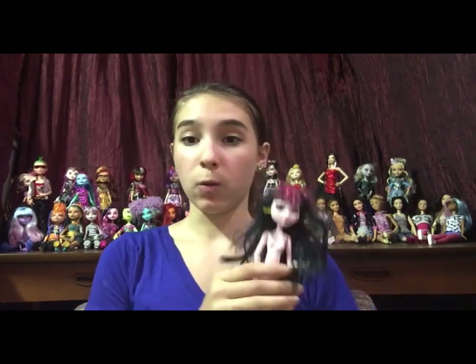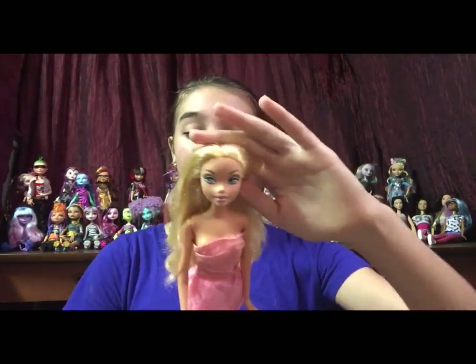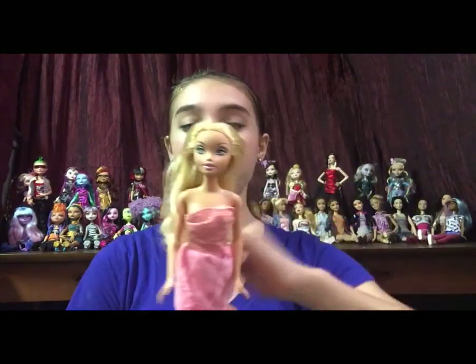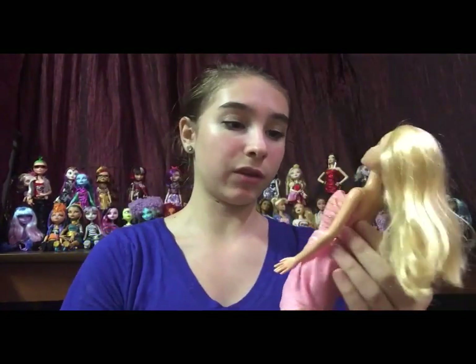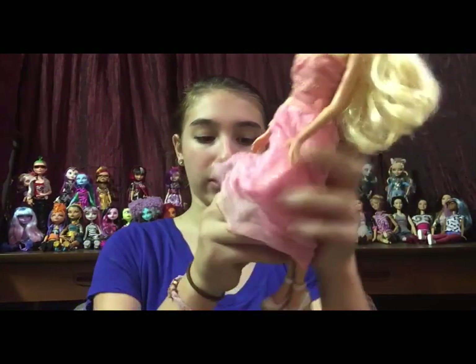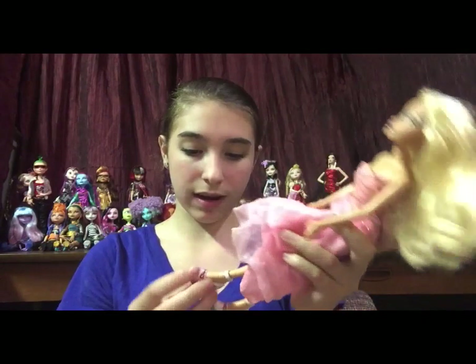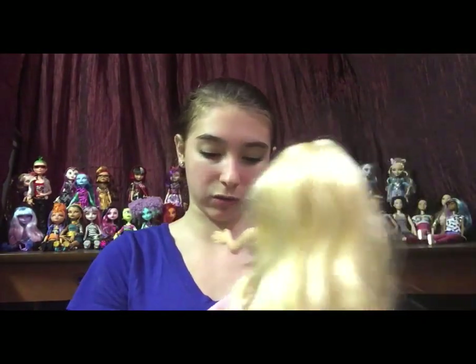The last doll I showed you guys was this Draculaura. The next one is this My Scene doll. She is also a beautiful blonde. Her hair hardly needs any work at all. I'm thinking about putting it in like a half up, half down or something. Her face is also very, very beautiful and it's in perfect shape. I don't believe this dress belongs to her, though. It's a floor length ball gown, but she does have her shoes, which is a good thing. I wish they had regular Barbie shoes because they look rather like Bratz shoes, but I'd rather have her with shoes than no shoes.